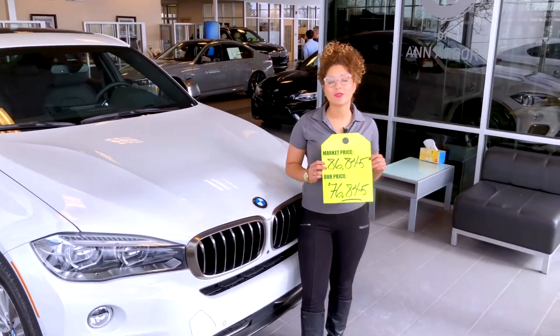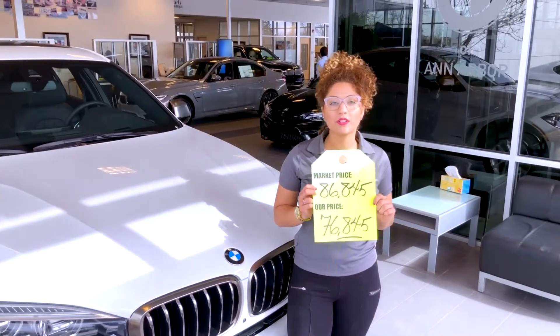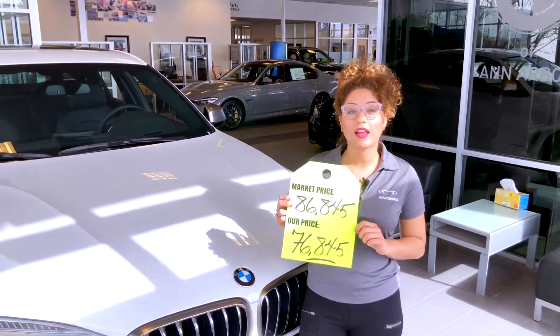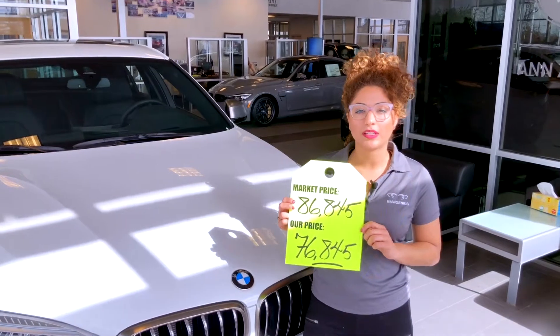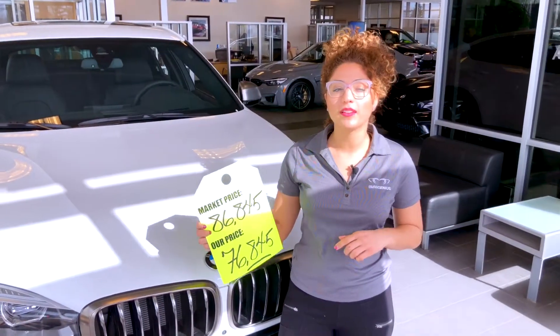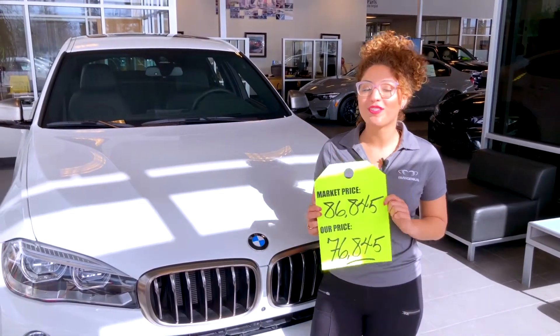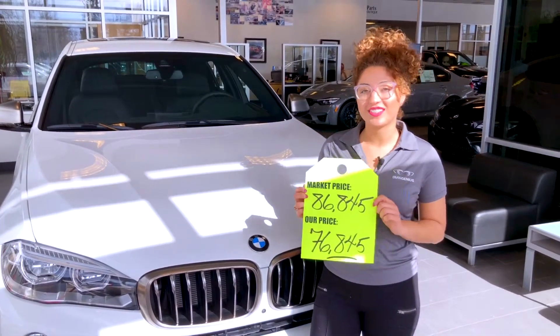We're super excited to share these features with you. Another amazing point about this vehicle is that it's $10,000 off of the original MSRP, so we're at $76,845. If you like these features and you like the price, be sure to give us a call, stop in, and schedule your test drive today.